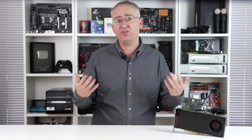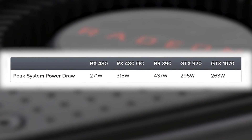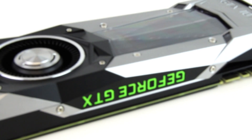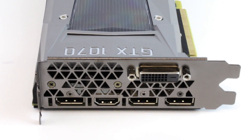In terms of power consumption, the RX 480 has a 150 watt TDP. Under peak load, our test system consumed around 270 watts. That's a huge improvement over the R9 390, but only a more modest saving compared to the GTX 970. And remarkably, the much more capable GTX 1070 is even more efficient, even with its Titan X level performance.